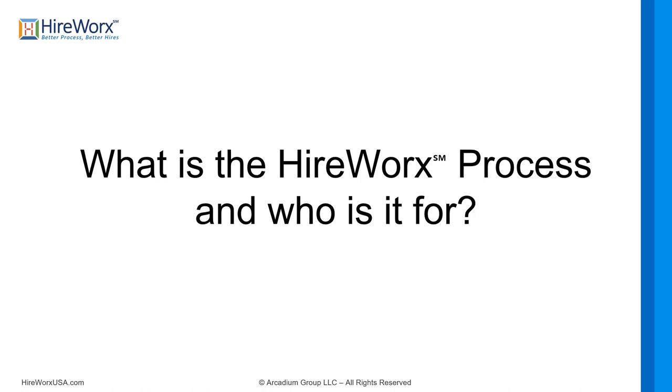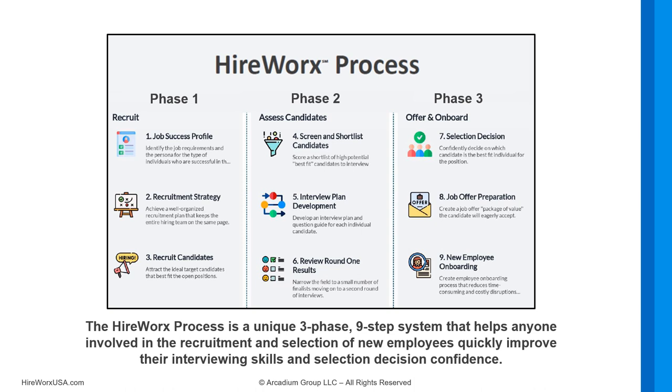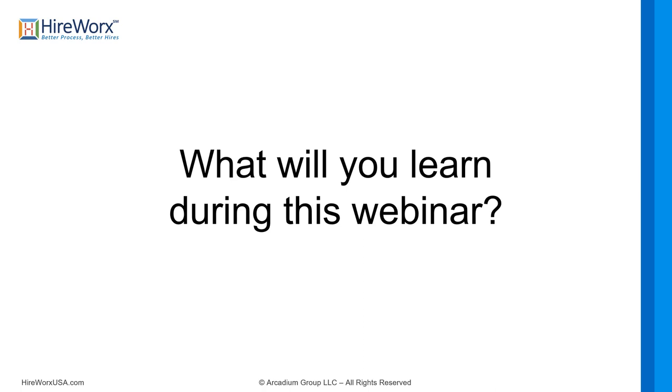So what is the HireWorks Process and who is it for? The HireWorks Process is a unique, three-phase, nine-step system that helps anyone involved in recruitment and selection of new employees quickly improve their interviewing skills and hiring decision confidence. Most people find recruiting and hiring challenging and extremely time-consuming, and every manager worries about hiring the wrong person — understandably, since almost every manager is only a part-time recruiter and interviewer.